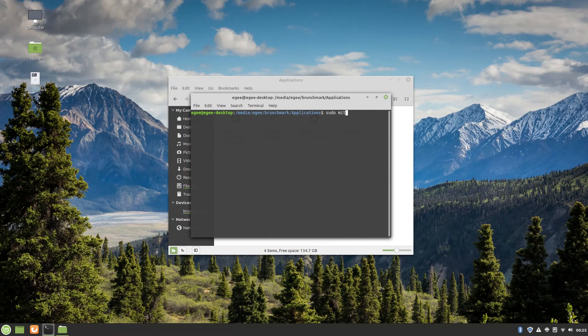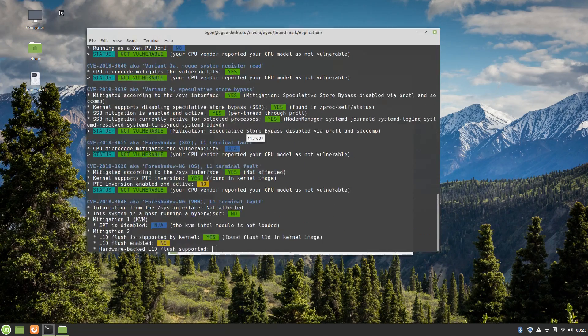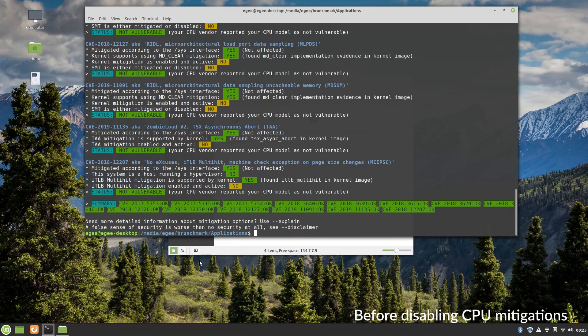Now, if there's any question as to whether or not Mint has the mitigations enabled, the answer is yes, it absolutely does. I found this super handy script by Speed47 that does a quick check for a bunch of different vulnerability patches, and Mint has every single one.